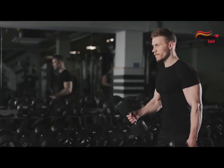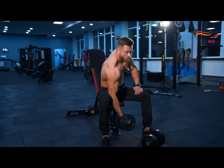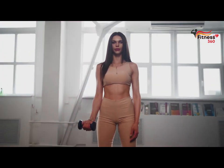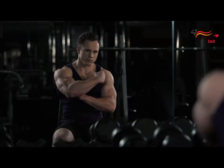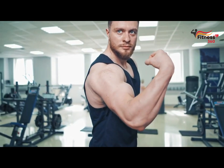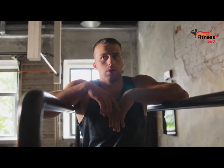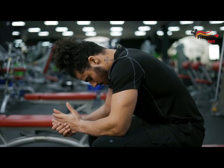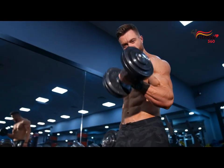The first mistake that beginners make is ignoring technique. The second mistake is choosing the wrong weight — loads that are too light or too heavy will not produce results. The third mistake is training only the biceps during the entire workout: after only three exercises, biceps will get completely tired and all further exercises will not give results. The fourth mistake is lack of rest — if you don't get enough rest, your biceps won't have time to recover.